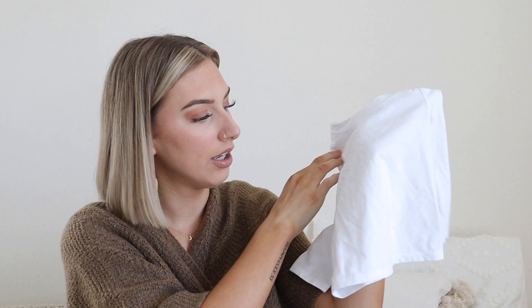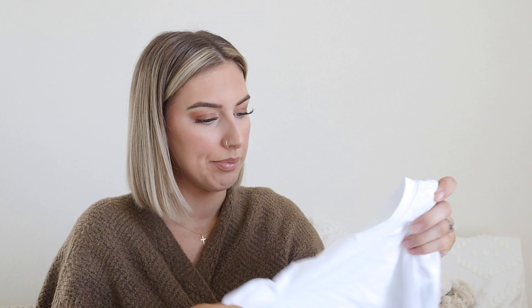I did get Ella a Cat & Jack 12-month little long-sleeve — it's wrinkly because I just washed it. I got her a little long-sleeve white t-shirt because white t-shirts are staples. I don't put a lot of her clothes in the dryer either because I don't want them to shrink, especially if it's t-shirts — I want my next baby to be able to wear them. It was only $4, so I definitely picked that up.